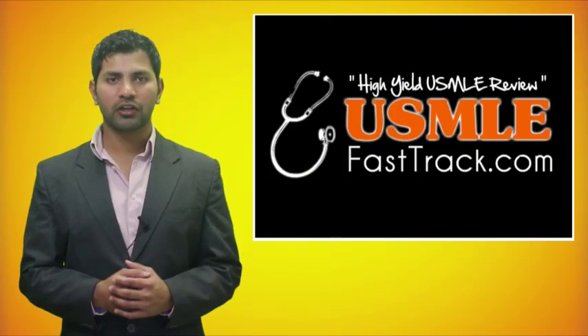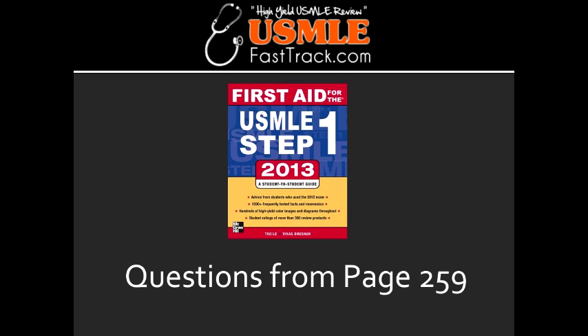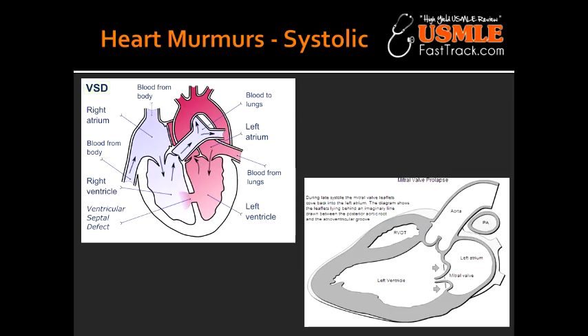Welcome to USMLEFastTrack.com. The section we're going to talk about today is from First Aid for the USMLE Step 1, 2013 Edition, page 259: Heart Murmurs.